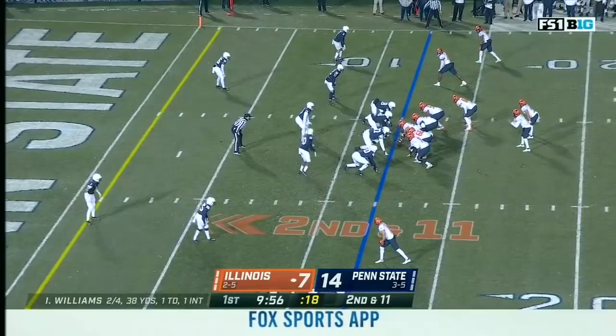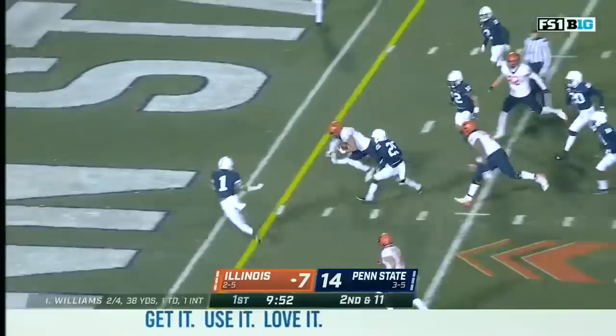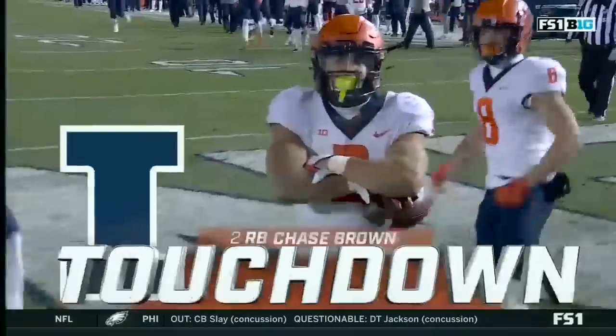Brooks leads this Penn State defense and tackles. Next to play, it'll be second down. Up the middle — that opens up to the end zone. Stretching and scoring is Chase Brown. Chase Brown.